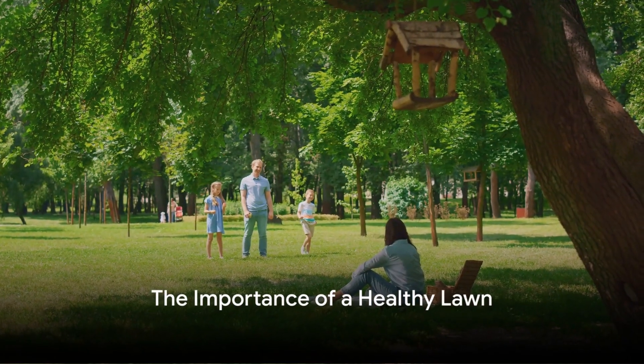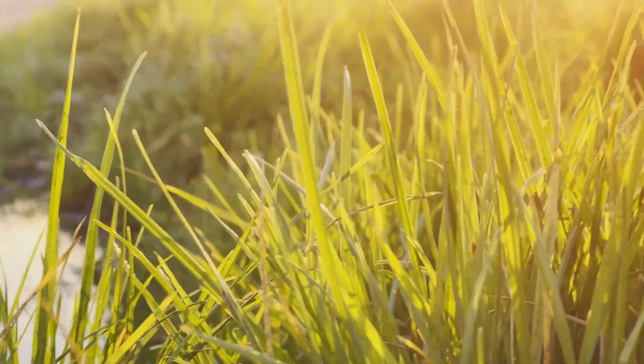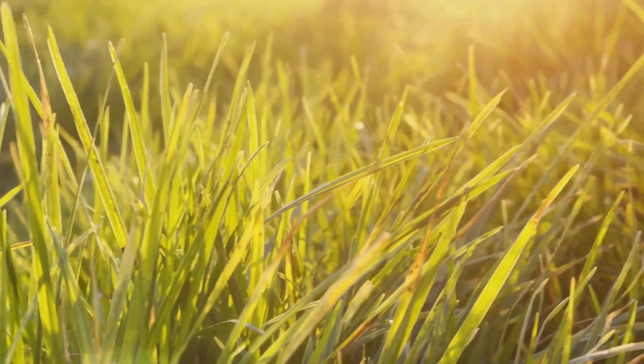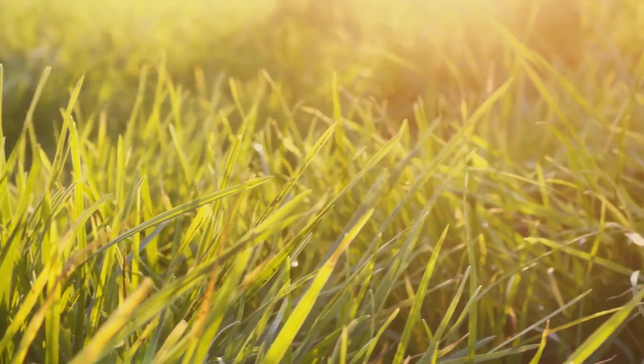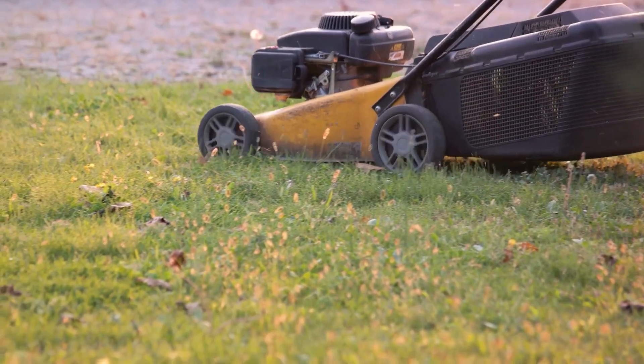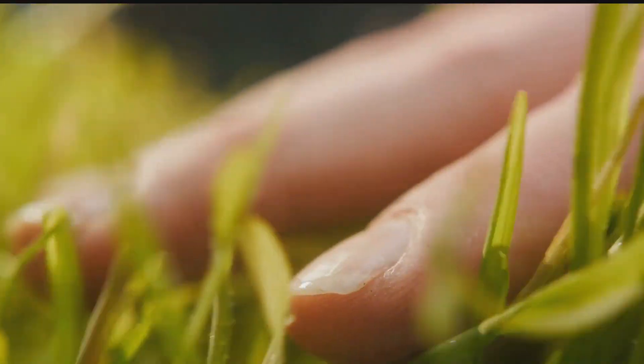Remember, a healthy lawn is more than just a pretty sight. It's a place for family gatherings, for children to play, and for you to enjoy the peace and tranquility of nature right at your doorstep. So don't let common lawn problems rob you of this joy. Arm yourself with silica and take the first step towards a healthier, happier lawn.